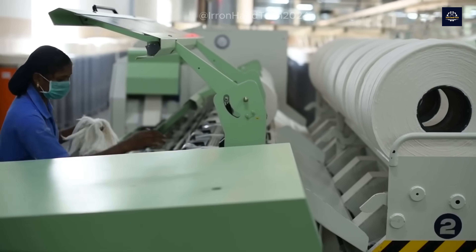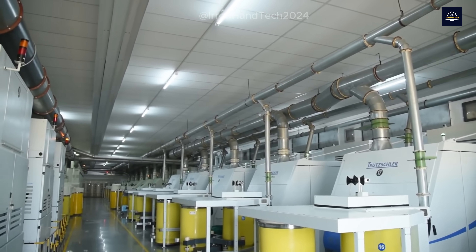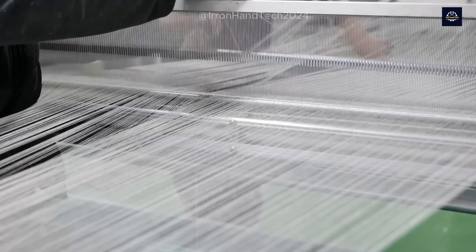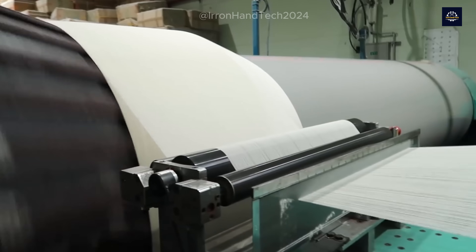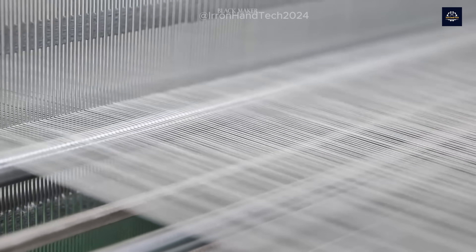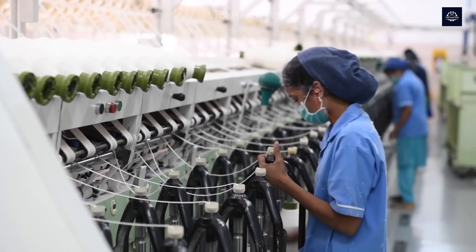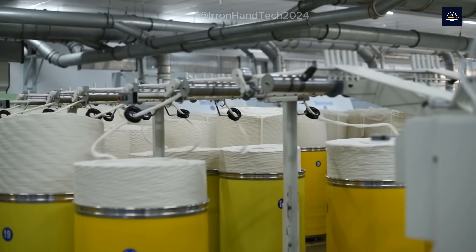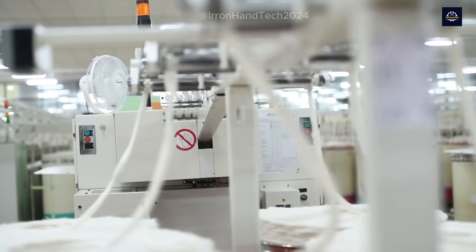Once separated, the recycled fibers move to the next stage. Here, the small fibers are combined to create new threads through a spinning machine — similar to a weaving machine, but with much greater capacity, capable of spinning thousands of meters of thread in an hour. This process requires a perfect balance between speed and durability: if the fibers are spun too quickly, they'll break; but if too slowly, the process won't be efficient. Some fibers, like polyester, need to be melted before they can be spun into new threads, using a melting machine that operates at very high temperatures to liquefy the polyester fibers before molding them into new threads.